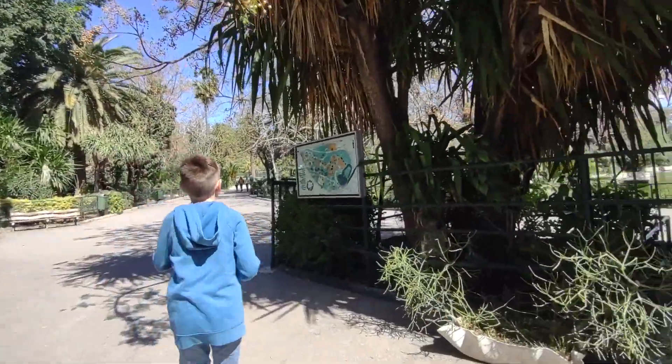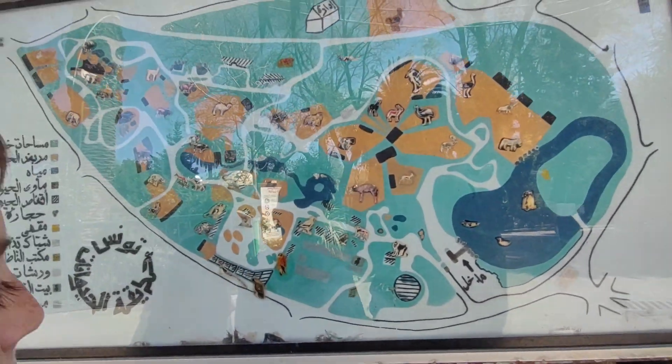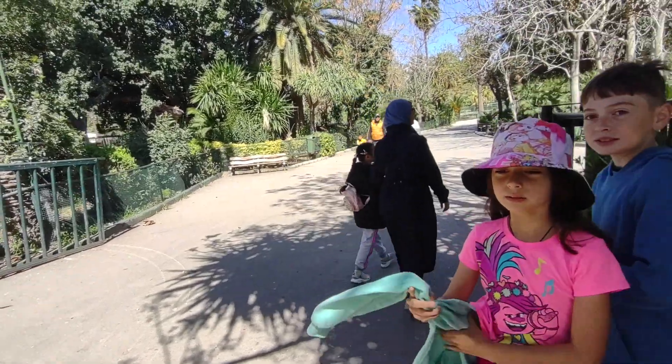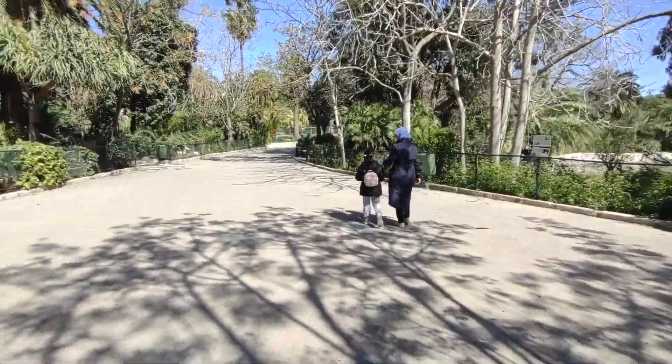Okay, which way do you guys want to go? Let's look at the map. Here's the entrance — let's just walk around counterclockwise. We don't know exactly what to expect from this zoo. It has pretty good reviews online but it is a smaller zoo. We're supposed to have a really good pride of lions here. We wanted to come last time we were in Tunis but we just couldn't find our way. We're going to make a good video about this day trip to the zoo and hopefully it'll help someone who wants to do the same thing.